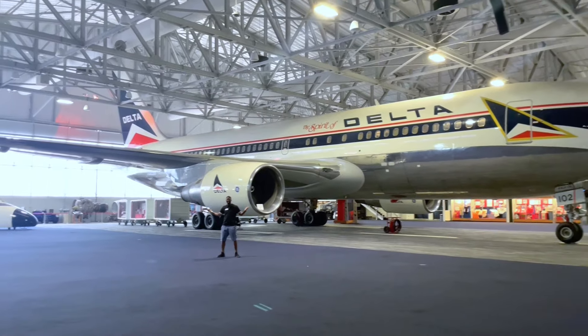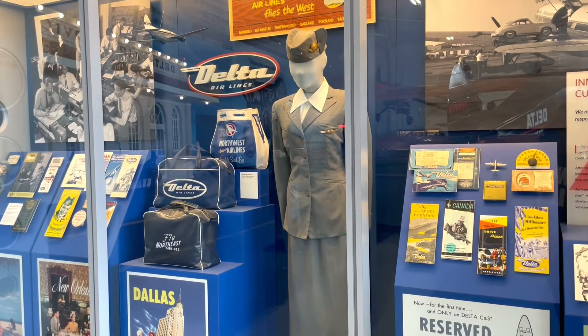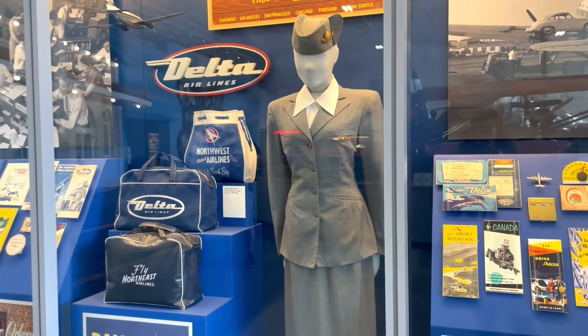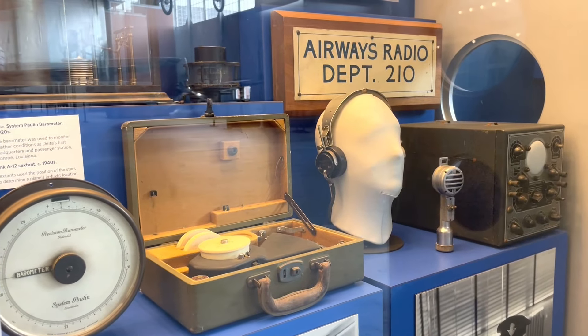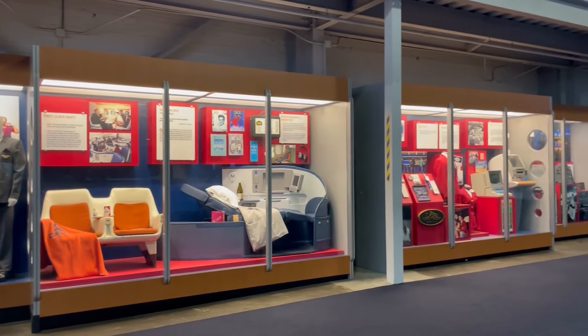Good morning, good afternoon, good evening, wherever you are in the world. Welcome to my channel. If you're looking for travel, entertainment, and adventure, please consider subscribing and hit that notification bell. As you can see, I am standing directly in front of the Delta Airlines Museum. I want to invite you guys to come hang out with me. Let's go explore inside and see what amazing things they have. Today we're going to visit a state-of-the-art attraction with cool airplane jets full of history and innovation. Let's go back in time and take a walk down memory lane as we explore Delta's historic glamour and modern amenities.